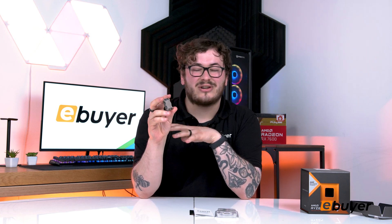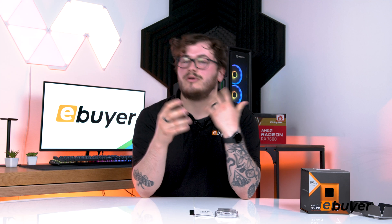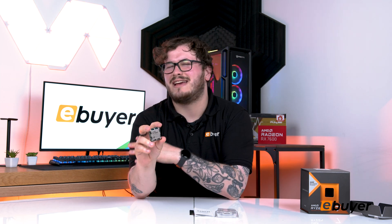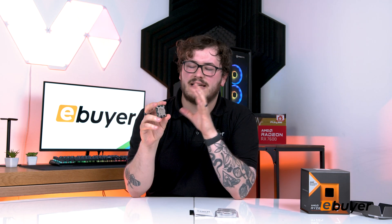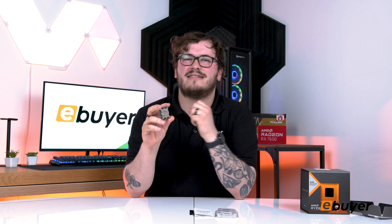It also has the new AM5 socket, so if you're going to rebuild a PC or trying to upgrade overall, something like this is a good jump-off point because AMD are going to support this well into 2025. If you're wanting to upgrade or go fully into a new gaming PC, I'd suggest getting this as your base CPU.